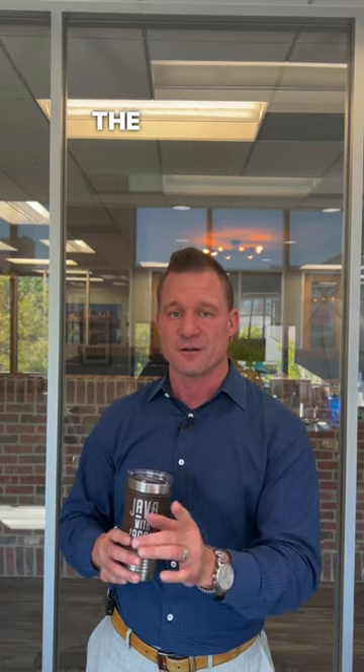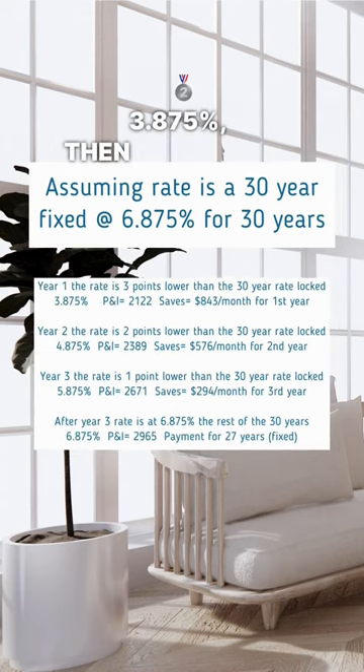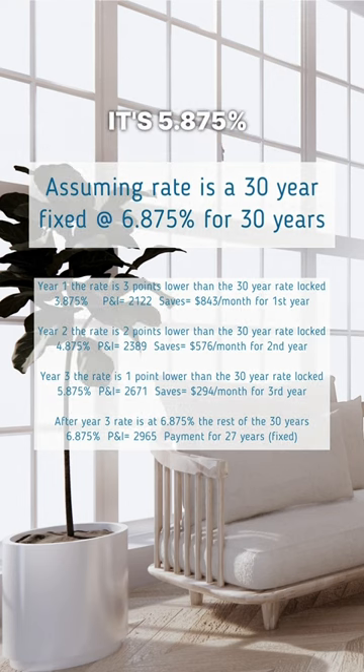For the first year, the interest rate is three points below the market rate. So if the rate is 6.875%, the first year the rate is 3.875%. Then the second year is two points below the market rate, which is 4.875%. And for the third year, it's 5.875%, or one point below.